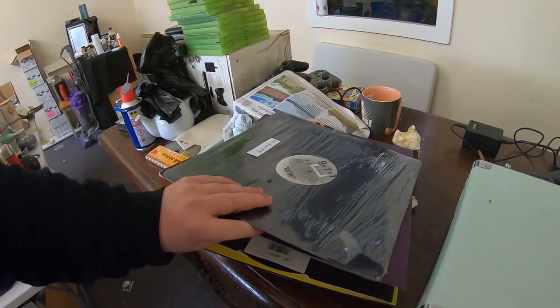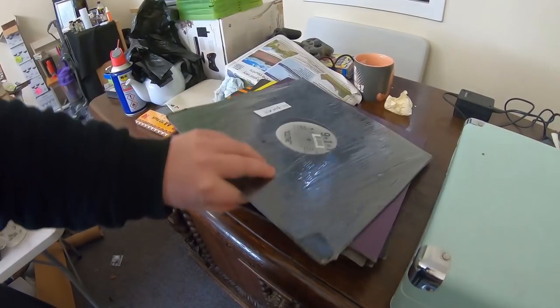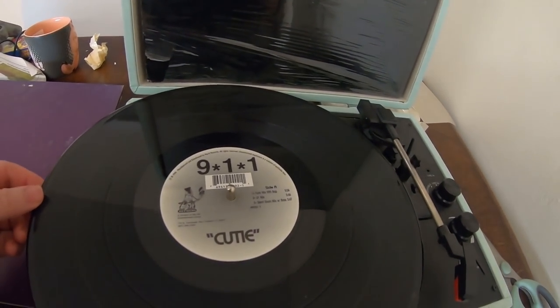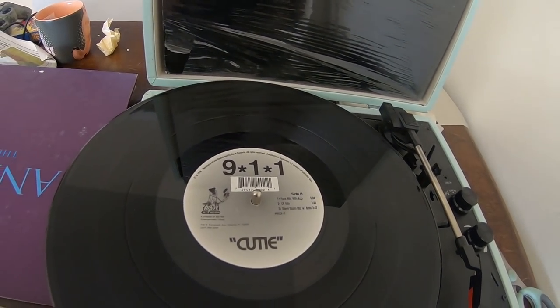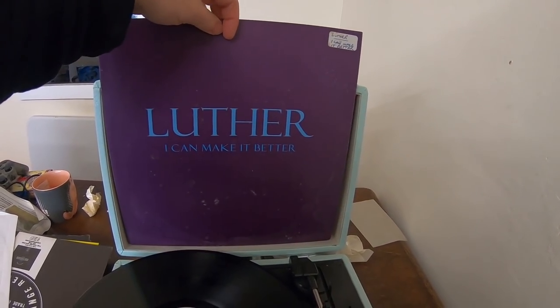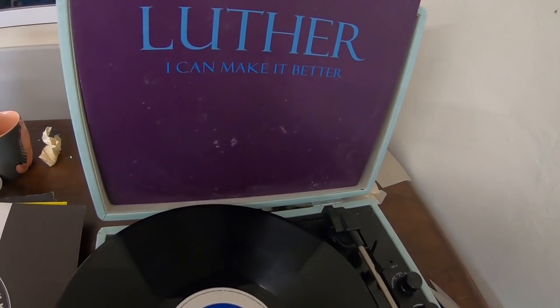Next up, we've sold some records - a stack of six records. I'll attempt to give you a little blast of what they sound like. First up: 911 Cutie, just an old hip-hop R&B track - not the 911 we know, it's a different one. Next up, Luther Vandross - 'Luther the Boss Van Dross' - 'I Can Make It Better'. Basically saying whatever you're going through, I can make it better.